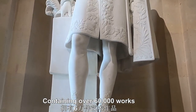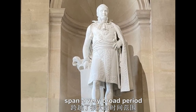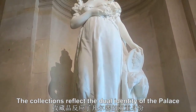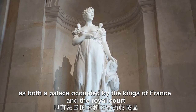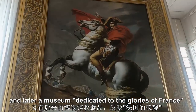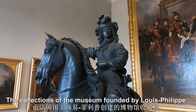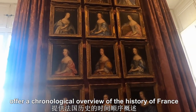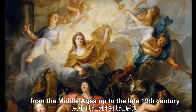Containing over 60,000 works, the collections of the Palace of Versailles span a very broad period. The collections reflect the dual identity of the palace, as both a palace occupied by the kings of France and a royal court, and later a museum dedicated to the glories of France. The collections of the museum, founded by Louis-Philippe, are still active today and offer a chronological overview of the history of France from the Middle Ages up to the late 19th century.